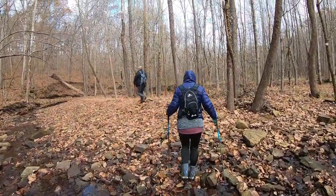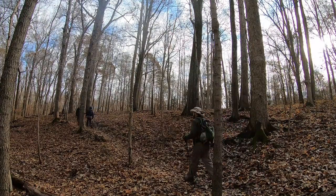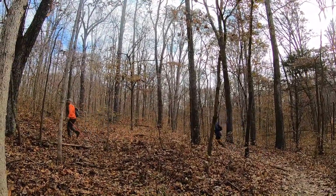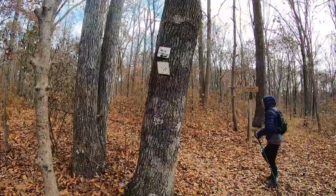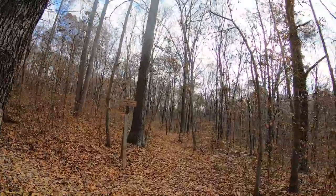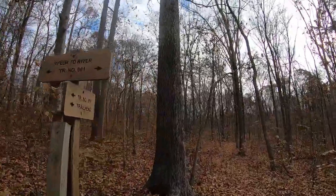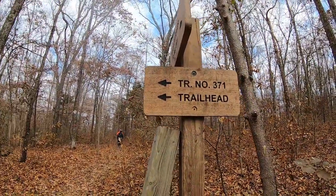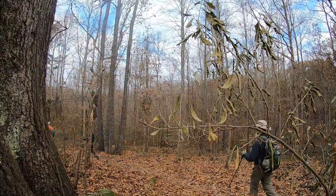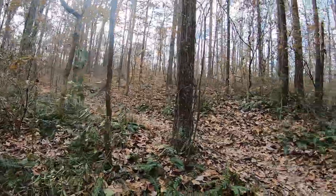Taking a left takes us right across this awesome little stream right here. Now we're up to this tree that says rock formations to the left and also the river trail number one.